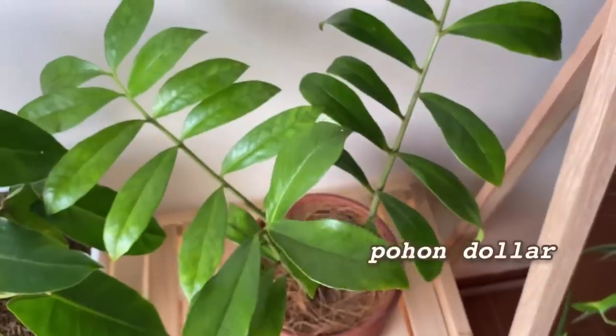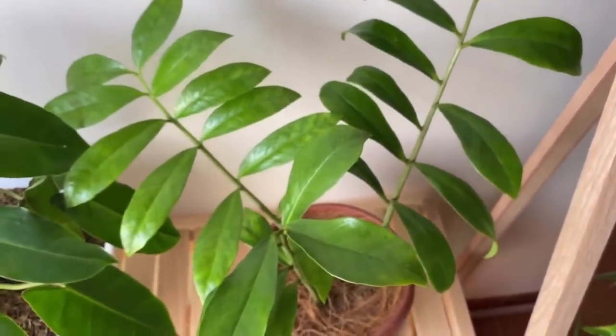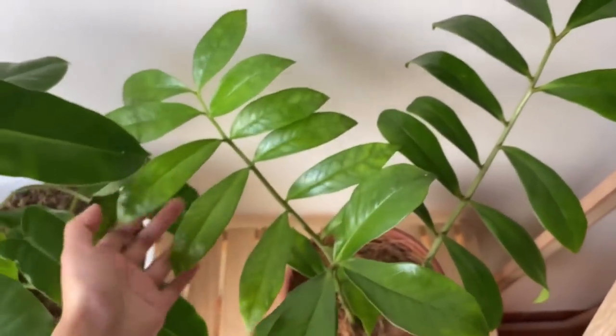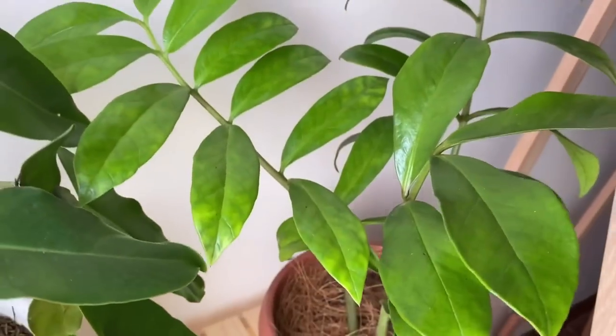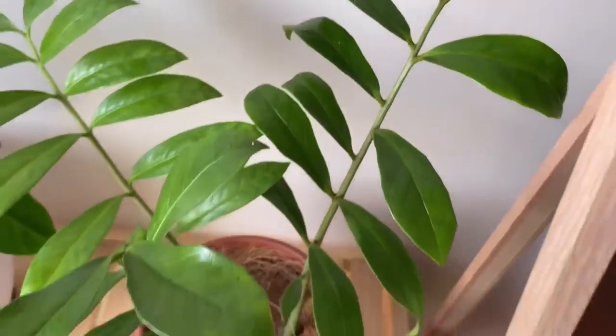Ada tanaman yang daunnya berjajar serta memiliki bentuk dan ukuran yang sama. Orang-orang biasa menyebut tanaman ini dengan pohon dolar karena bentuk daunnya yang seperti lembaran uang. Konon katanya tanaman ini tuh mendatangkan keberuntungan. Yang kutau pasti dia bisa hidup dengan sedikit air. Tangguh banget.